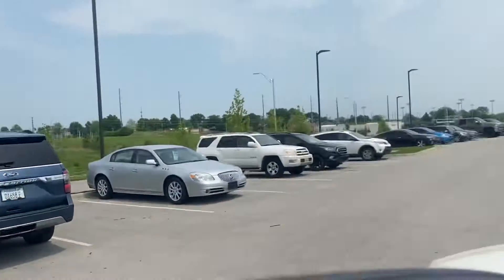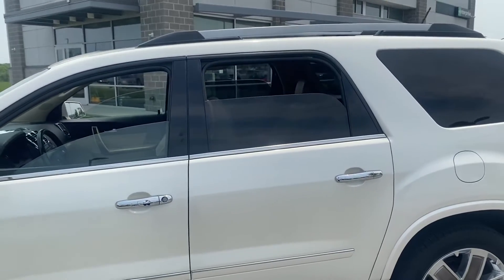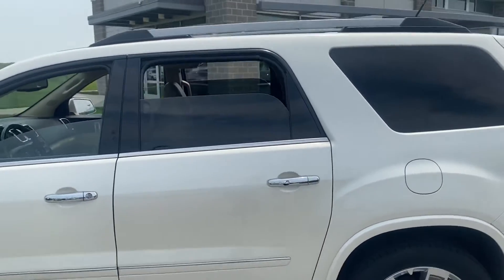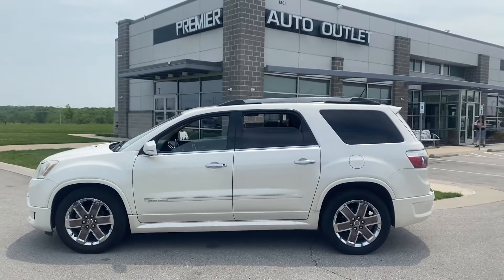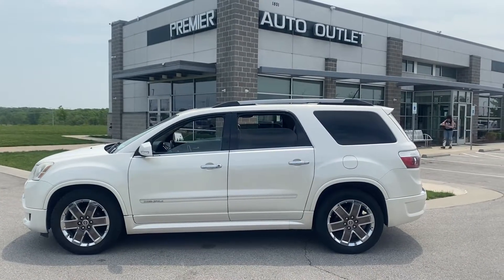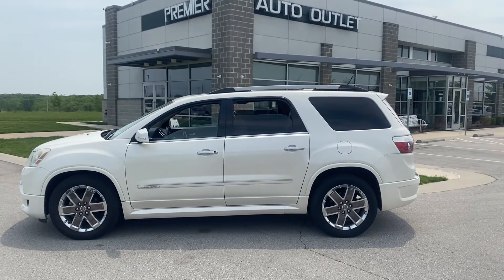As you can see, Dina, this vehicle's been detailed and it's passed inspection. This vehicle is clean and ready to be seen — so let me know what you think about it. My name's Scott, I'm with Premier Auto Outlet. When you get in contact with me my number is 913-940-8801. I look forward to hearing back from you.